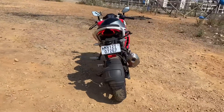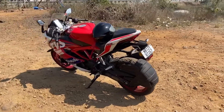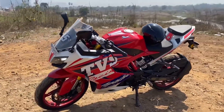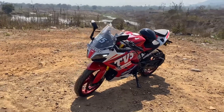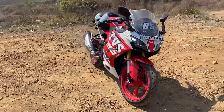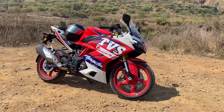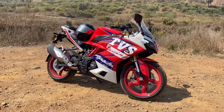The fourth point is the design. The bike looks really nice — it is sharp, sporty, and aggressive. I particularly love the race replica graphics in the new paint scheme they have provided. When you stop at a signal, everyone is going to notice this bike. It is a really attractive motorcycle.